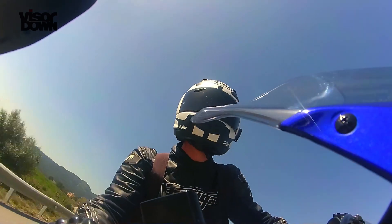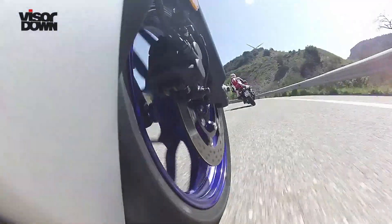It's all new, with a parallel twin 321cc engine acting as a stress member in a diamond steel frame. That's 25 more cubes than the Ninja and it's 42 horsepower to the Ninja's 37. It's good for A2 license holders, but Yamaha is also hoping to appeal to unrestricted license holders with what they call a sports bike for everyday use.